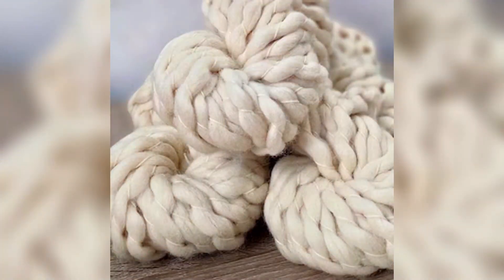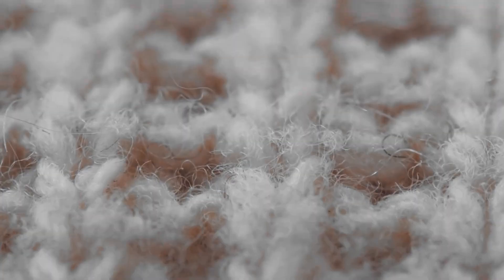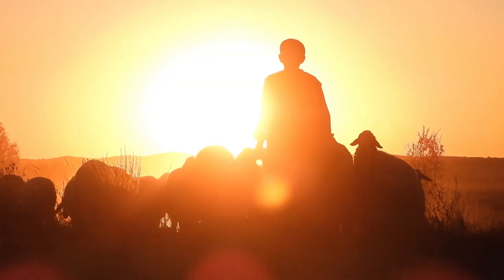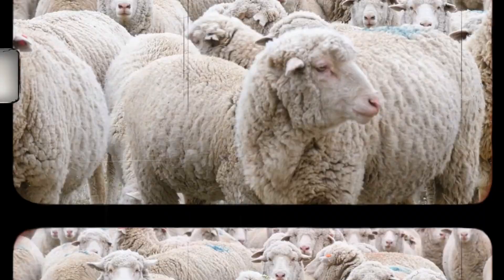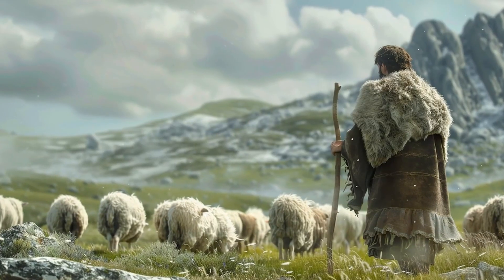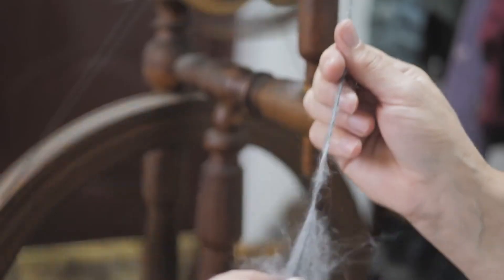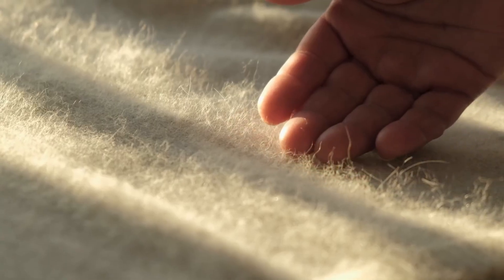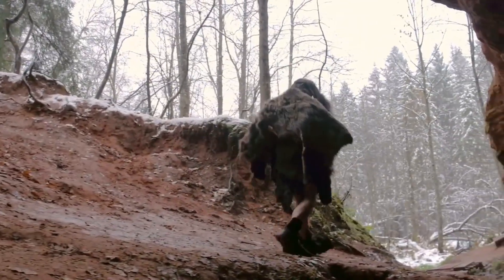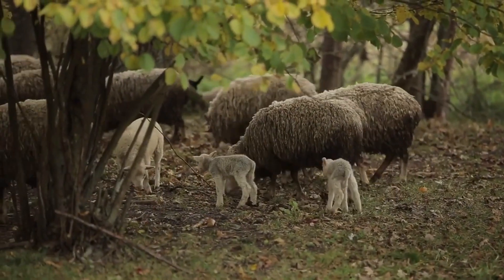But wool is not a recent invention. Its history dates back more than 11,000 years, when people in ancient Mesopotamia began domesticating sheep. At first, they were raised mainly for meat and milk. But eventually, people discovered that their fleece could be turned into clothing. Over time, wool became a valuable resource. In the Middle Ages, Spain guarded its merino sheep so closely that exporting them was punishable by death.